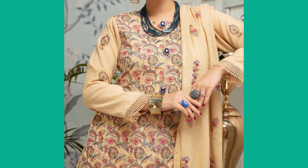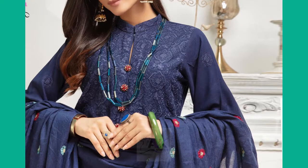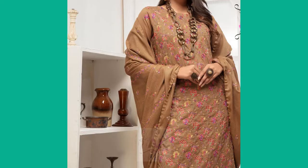You can also find more on our channel. We have added some links on the end screen and some links in the video. You can see the entire category of winter dress designs in Pakistan by clicking on our playlist.